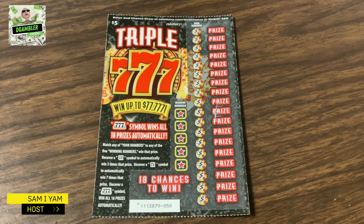Ladies and gentlemen, my name is Sam, I am your host for today, the Gumbler YouTube channel video, Lottery Scratcher from the California Lottery.